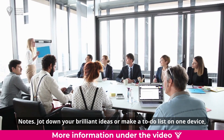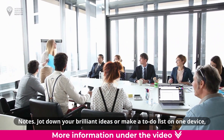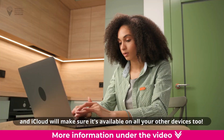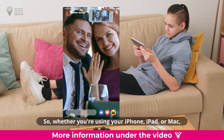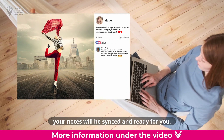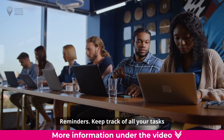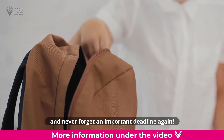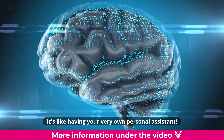Notes. Jot down your brilliant ideas or make a to-do list on one device, and iCloud will make sure it's available on all your other devices too. Whether you're using your iPhone, iPad, or Mac, your notes will be synced and ready for you. Reminders. Keep track of all your tasks and never forget an important deadline again. It's like having your very own personal assistant.